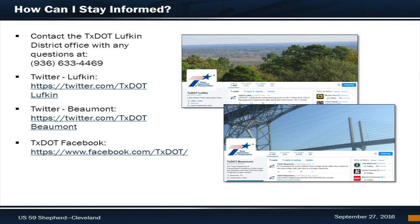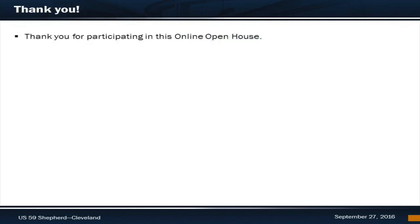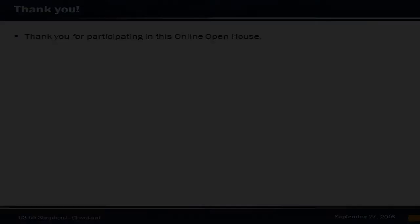Don't forget to follow us on Twitter for ongoing road closures and construction updates at either the Lufkin or Beaumont Twitter pages. You can also keep up with all TxDOT news on our Facebook page. This concludes our online open house presentation. Thank you again and please drive safely.